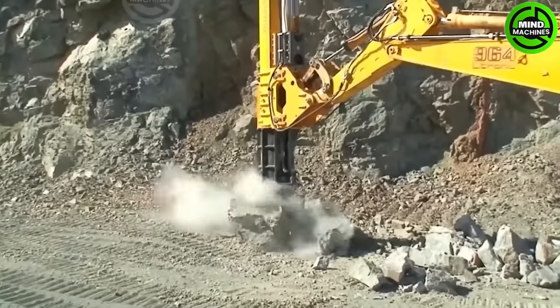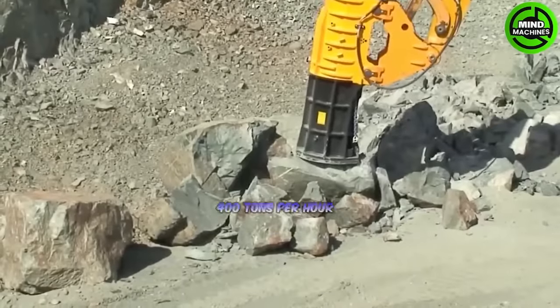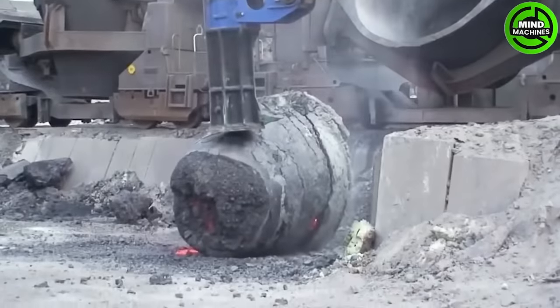The hydraulic hammer can crush rocks with an impressive capacity of 400 tons per hour. It is designed for efficient rock crushing, making it ideal for various applications.